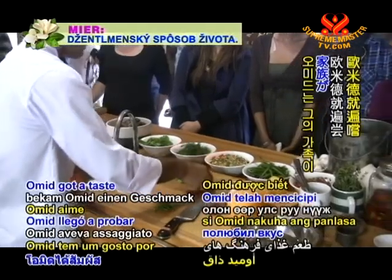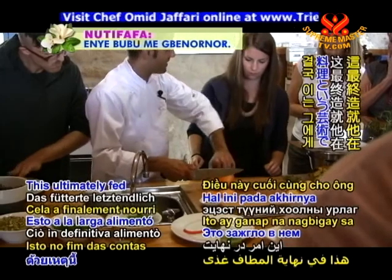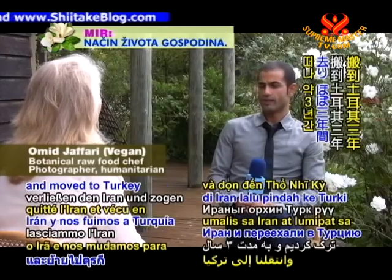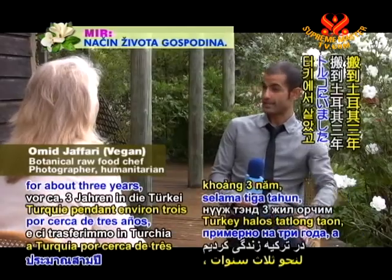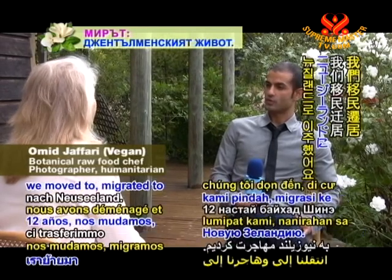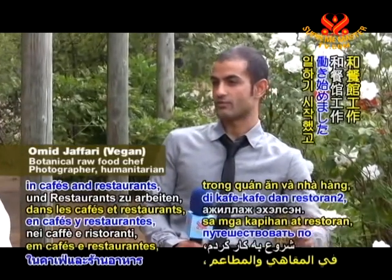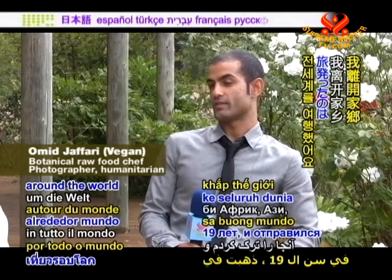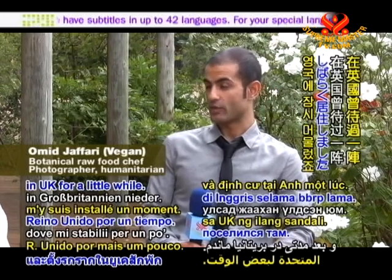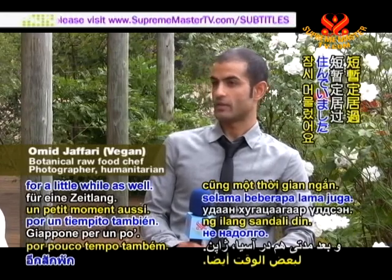Since an early age, Omid got a taste for myriads of cultures as his family made their home in many different countries, ultimately feeding his creative spark in the culinary arts. My family left Iran and moved to Turkey for about three years, then from Turkey to Malaysia for another three years. At the age of 12, we migrated to New Zealand. Once I finished school and started working in cafes and restaurants, I left to travel the world at 19 — Africa, Asia, UK, South America, and then settled in Japan for a while.